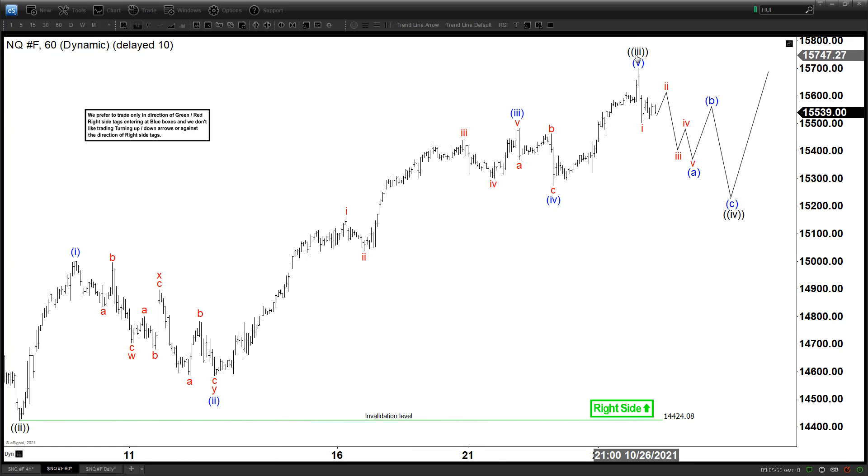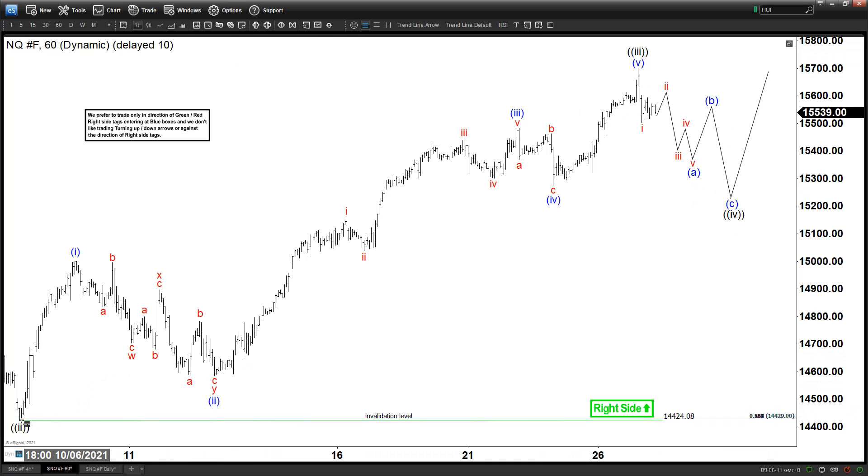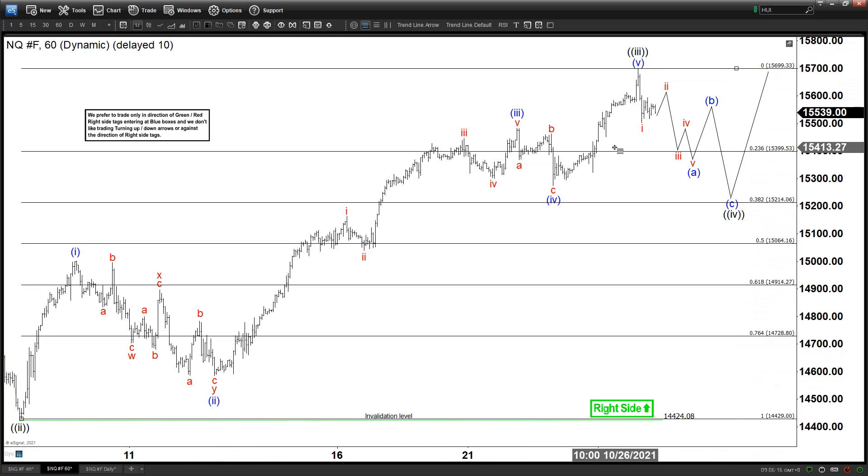So what that means is, as long as the pullback stays above 14,424, then we could see one more push to the upside still for the NASDAQ. Now if this is a wave 4, that means ideally this pullback is going to reach at least 23.6 to 38.2% retracement right here before it extends higher again.